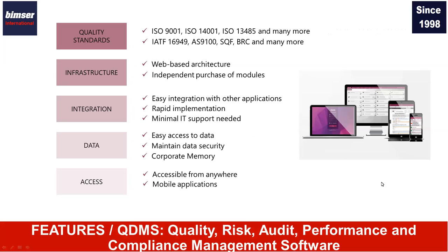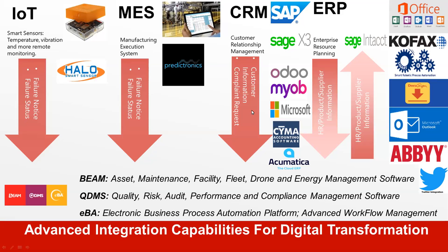Speaking of features, with QDMS you can comply with many different quality management standards. Today we'll focus on ISO 9001. In addition, you can also comply with ISO 14000, ISO 13485, and many other quality management and compliance-related requirements. The system is web-based, meaning you can access it from anywhere with a web browser. It also has integration capabilities with other systems, so you can have an integrated management environment. QDMS has advanced integration capabilities — it integrates with ERP systems, CRM systems, manufacturing execution systems, and IoT devices.